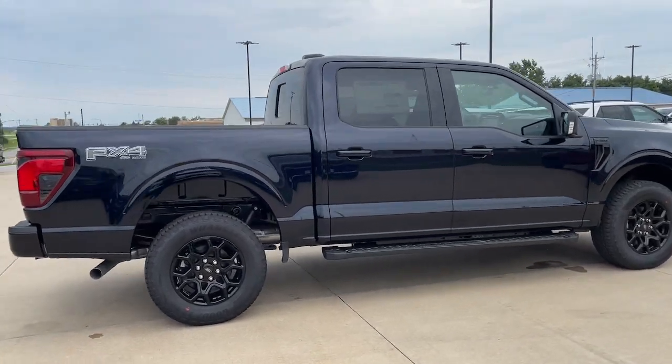Don't miss the opportunity to get into this F-150, the pickup that's at the head of its class.